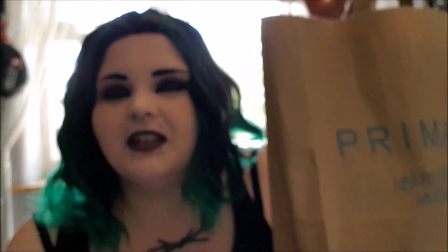When I went in today they were all selling out so quick. It's unbelievable. Next one I'm going to show you is the ones I bought today.